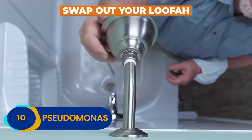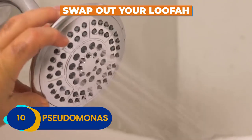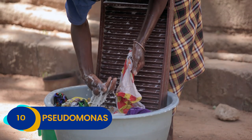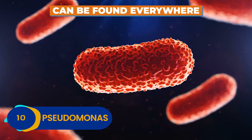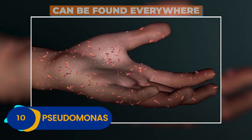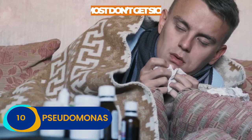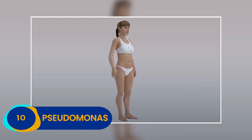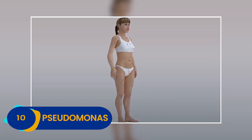Change your shower poof and loofah regularly to avoid having them bogged down with bacteria. If you use an old-fashioned washcloth, clean that too. Pseudomonas can be found pretty much everywhere, and even shows up on your skin and hair from time to time. Most people don't even get sick from it, although it can cause a nasty rash. If you think slathering bacteria on your skin is bizarre, check out our number 9 pick.